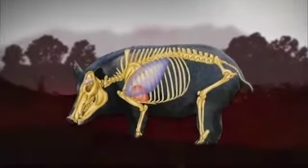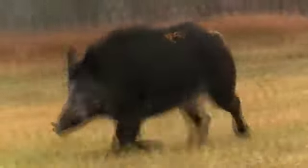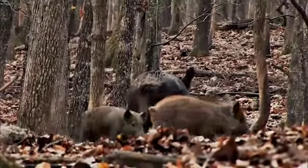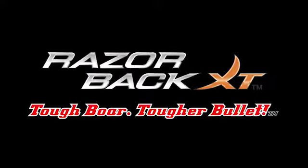Hunt feral hogs for any amount of time and you'll soon discover that pound-for-pound they can be as hard to kill as any North American game species. Razorback XT — tough bore, tougher bullet.